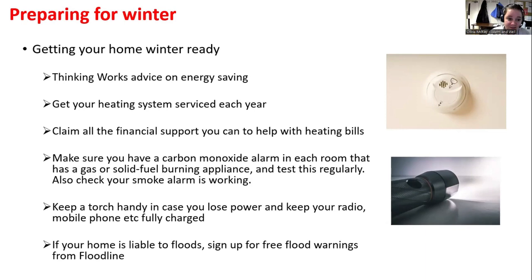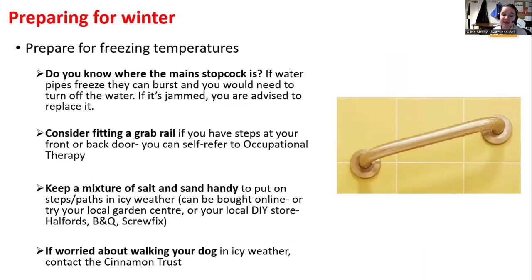These are the main questions I ask when I go out across the borough: Do you know where your main stopcock is? Water pipes can freeze particularly in colder weather, so please have a look. Consider fitting a grab rail if you have steps at the front or back door on a slippery surface, especially if the person you're caring for is prone to falls. Also, salt and sand is very handy to have on hand when it's frosty.